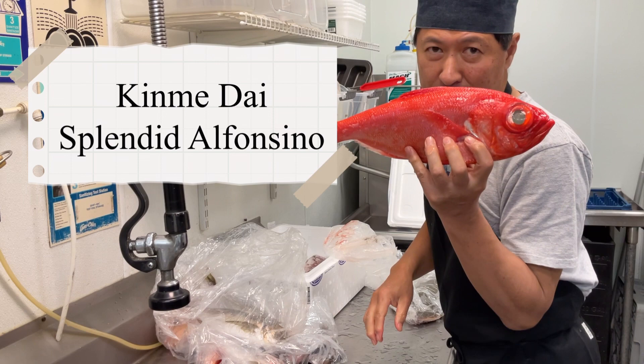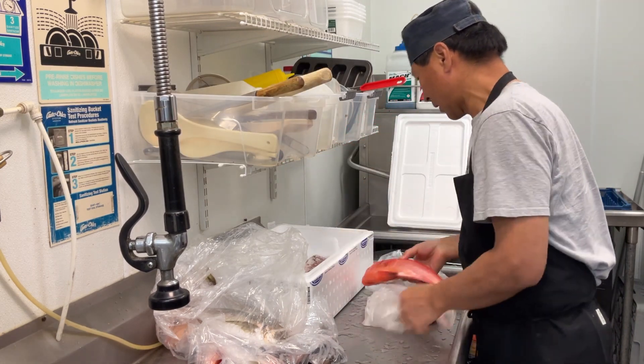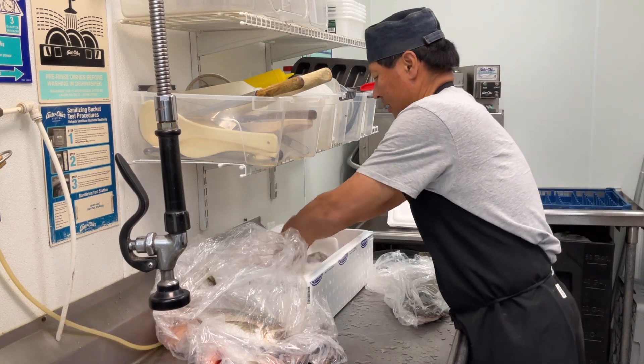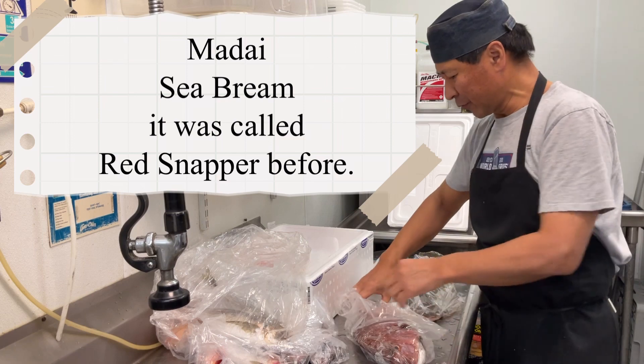Kimmedai — Splendid Alphonsino. And this one I will explain Tuesday.